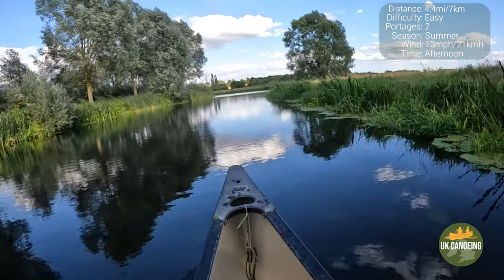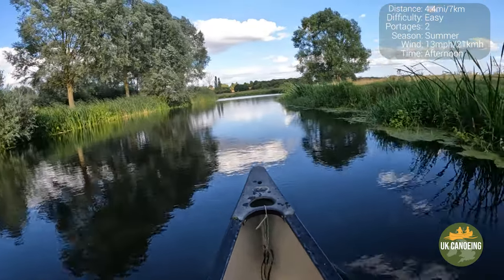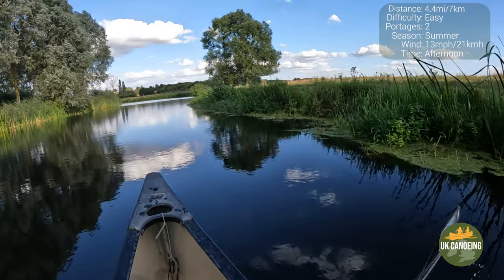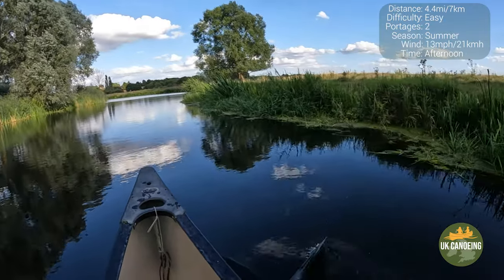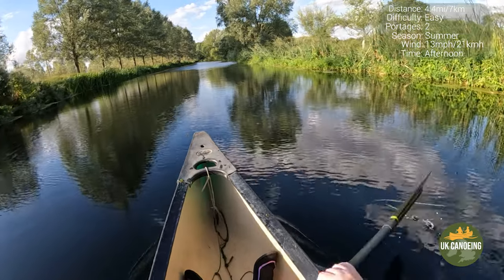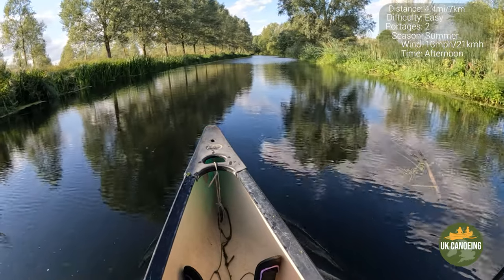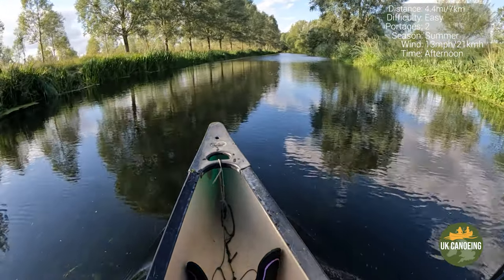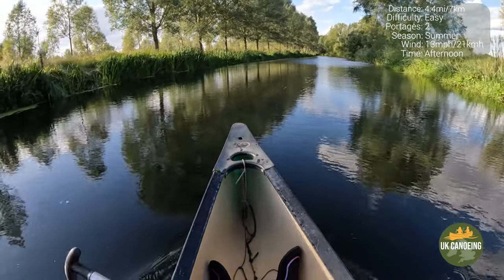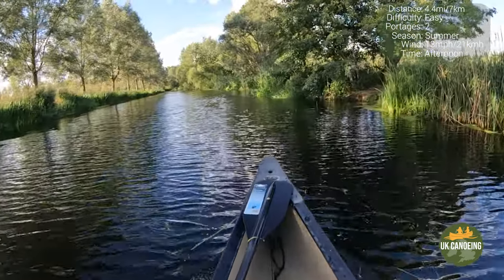Several other rivers in the UK are called Stour — for example, there is a Stour in Dorset and one in Kent. Artefacts indicate that the land surrounding the Stour was populated from around 5,000 years ago.